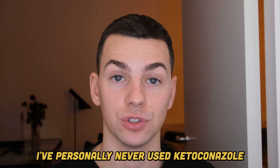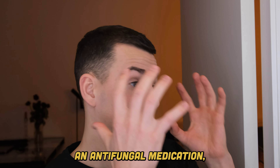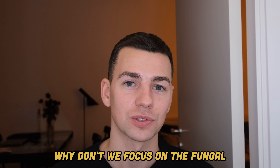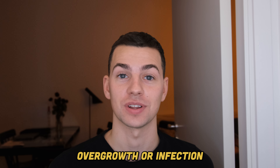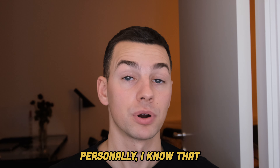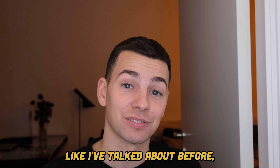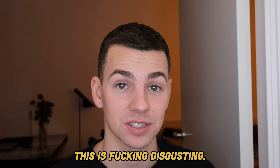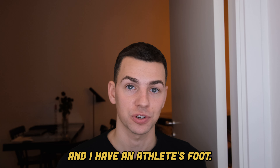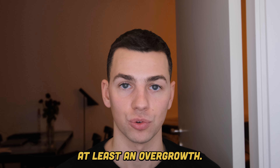I've personally never used ketoconazole, but if ketoconazole shampoo is an antifungal medication, why don't we focus on the fungal overgrowth or infection that is present in the scalp? But how do we know that we have a fungal infection to begin with? Personally, I know that I have a fungal infection because — and this is disgusting — I have toenail fungus on one toe and I have athlete's foot. So I know that there's yeast, candida, or fungus present, at least an overgrowth.